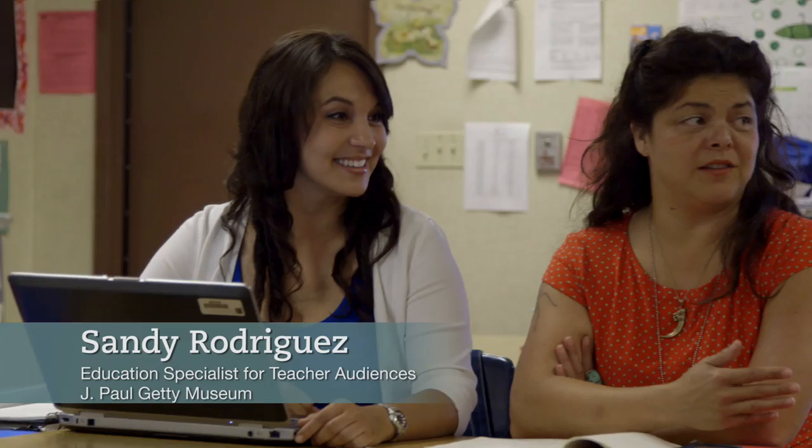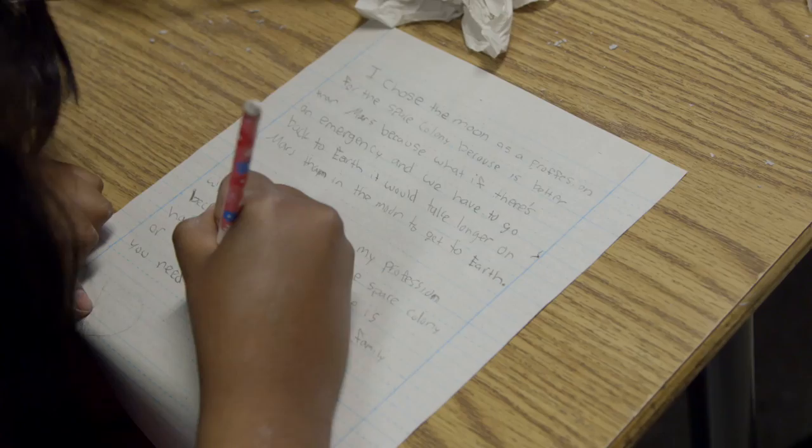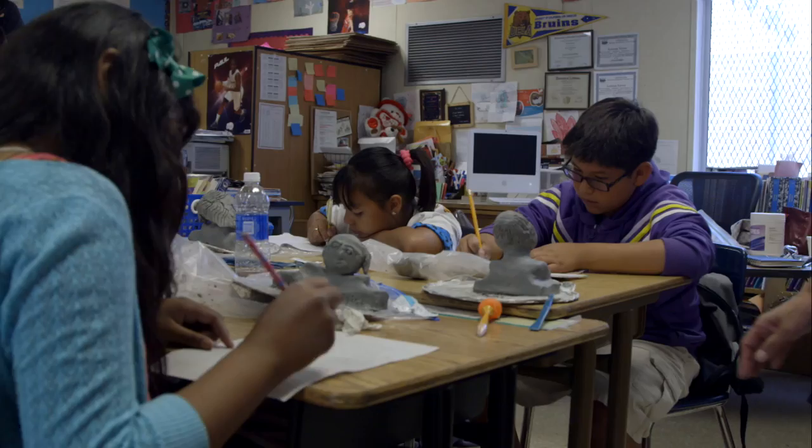Congratulations — you guys did such an incredible job at really thoughtfully planning out the lesson steps for a pretty complex project. My name is Lorenza Arango Yarns and I am a fifth grade elementary school teacher. With the language arts lesson, the students are creating the art piece and then writing an opinion piece about it. The Common Core element is citing evidence.